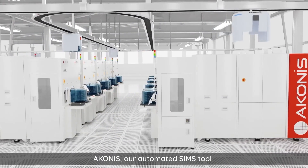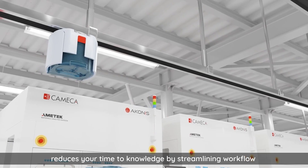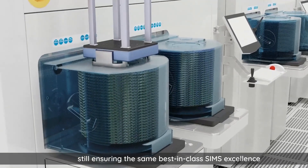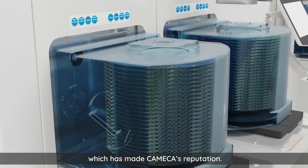Aconis, our automated SIMS tool, reduces your time to knowledge by streamlining workflow between your production lines and your lab, still ensuring the same best-in-class SIMS excellence which has made Cameca's reputation.